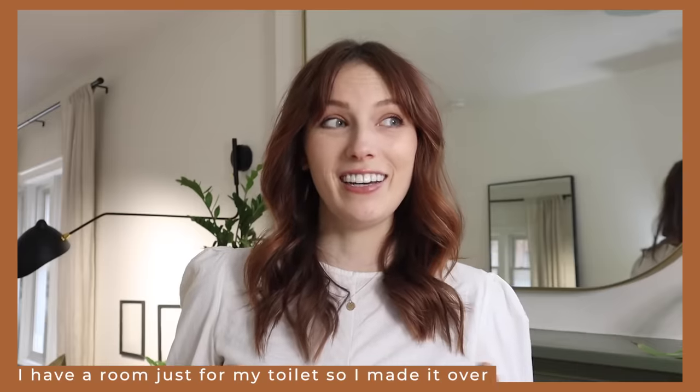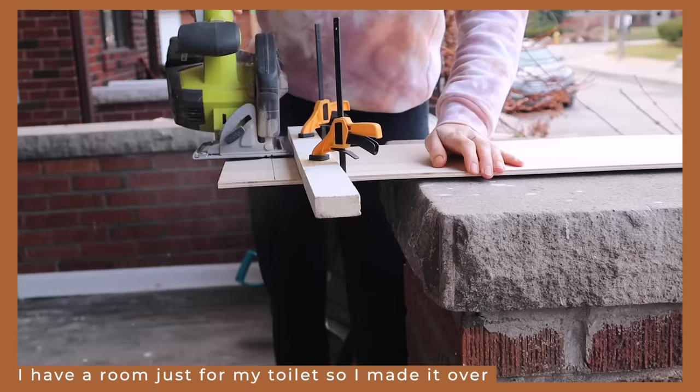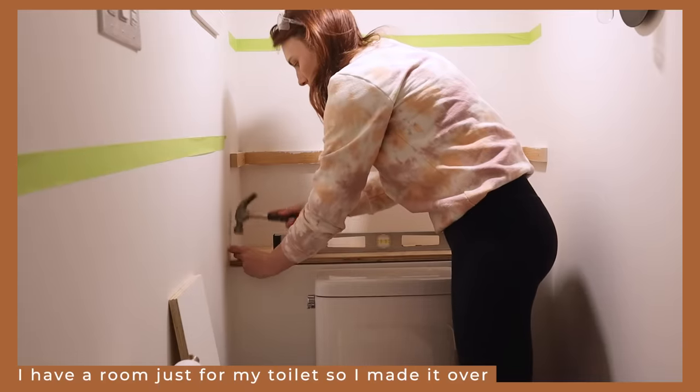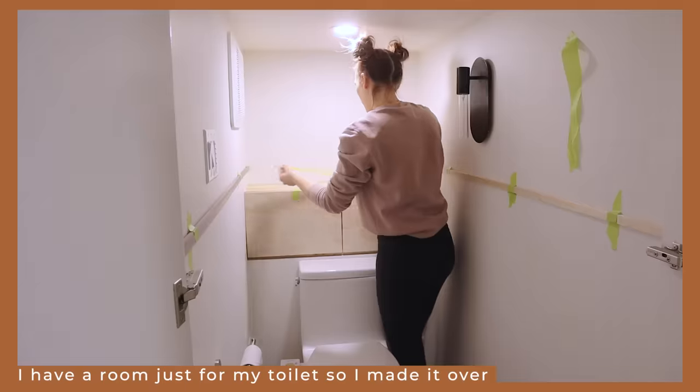Cut to literally a year later — I am ready to inject some character into the space. I need you to know that I'm doing everything in my power not to paint the screen. I've never done any kind of built-in cabinet like this before and I'm a little nervous, but it's better than sitting around and stressing about it — I've been putting it off for way too long.